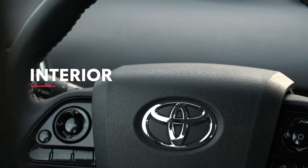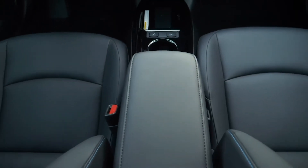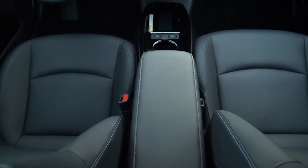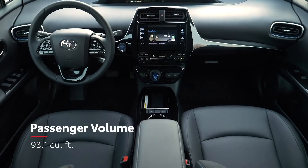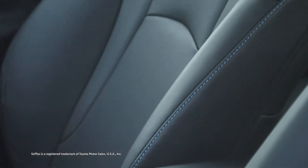Like outside, Prius's interior is easily recognizable for its striking design, but it goes way beyond looks. The spacious cabin offers plenty of room for passengers, while the available soft-text-trimmed heated front seats help deliver an even more comfortable ride on cold days.